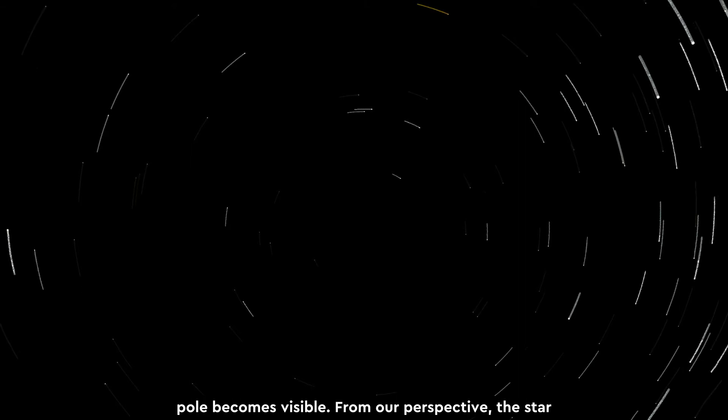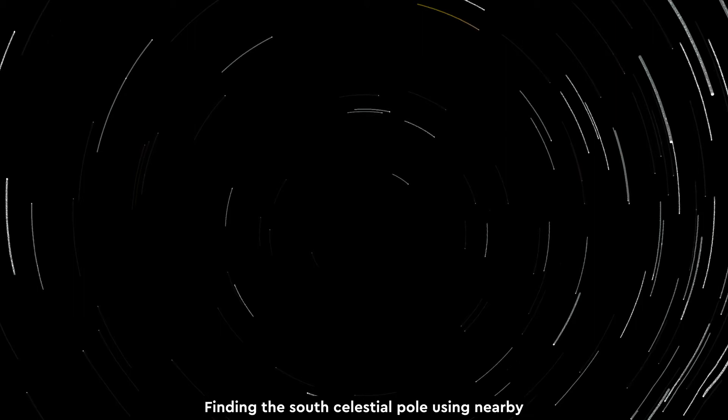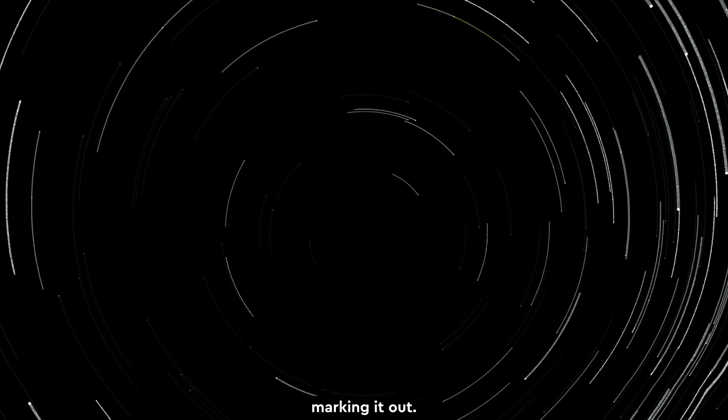Travelling south of the equator, the North Celestial Pole is below the horizon, and the South Celestial Pole becomes visible. From our perspective, the star trails seem to be creating arcs travelling in the opposite direction. Finding the South Celestial Pole using nearby stars is a little more difficult — there are a few methods, but no conveniently located star like Polaris almost exactly marking it out.